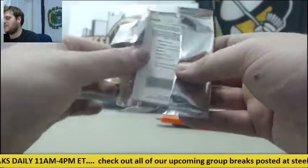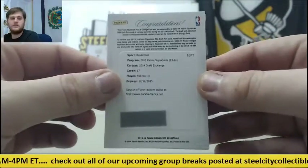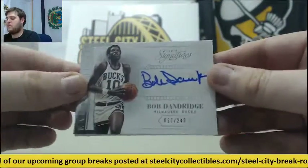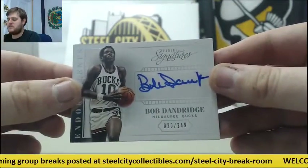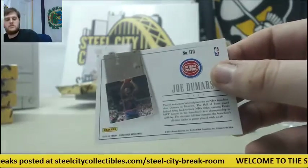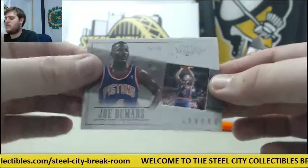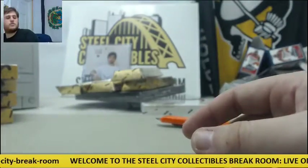This is what I was expecting — 2014 draft exchange pick number 17. For the Milwaukee Bucks out of 249, Bob Dandridge — 20 of 249, Bob Dandridge. And for the Pistons, 5 of 35, Joe Dumars — 5 of 35 Joe Dumars for Detroit.